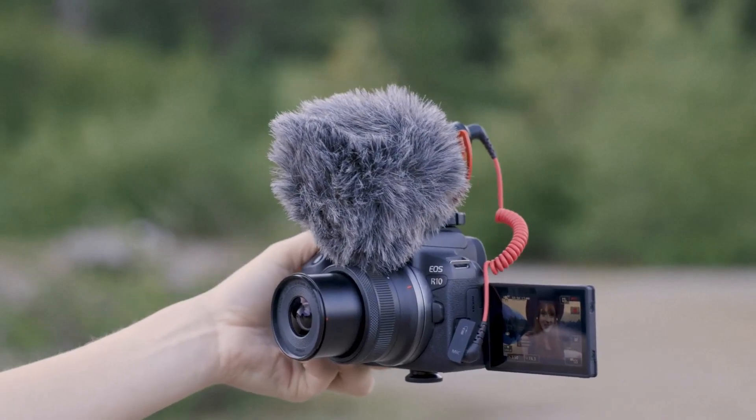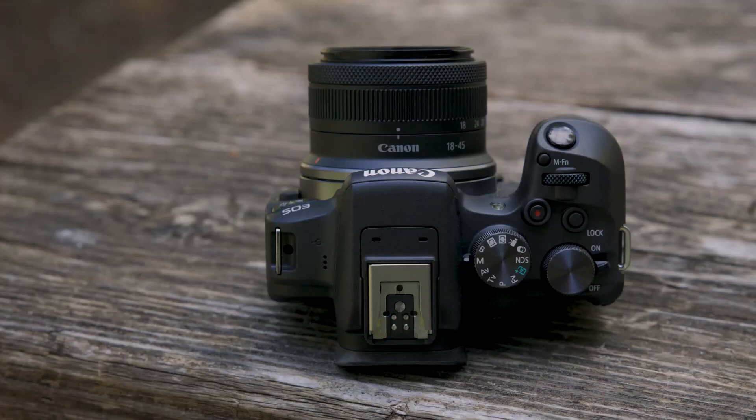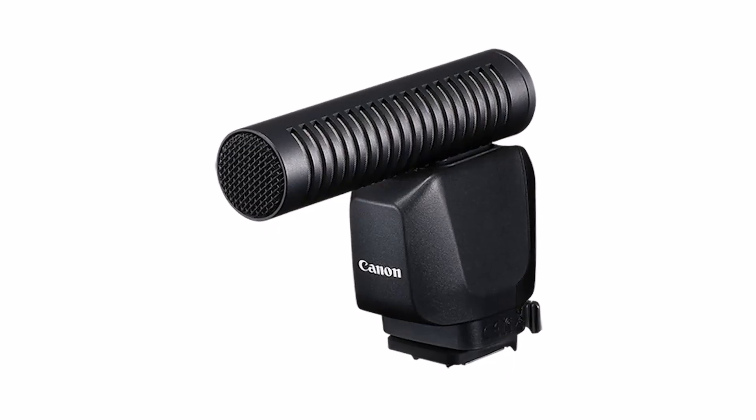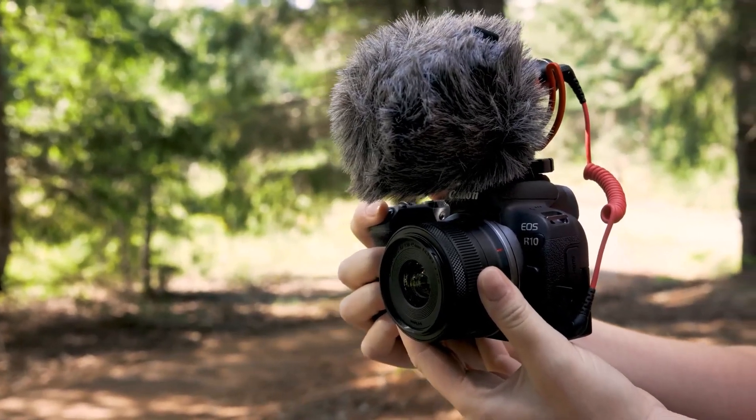The EOS R10 is perfect for content creators looking to take their creativity to the next level. This camera brings some of the best features from the growing EOS R series to a sleek, lightweight design that fits easily and comfortably in your hand.